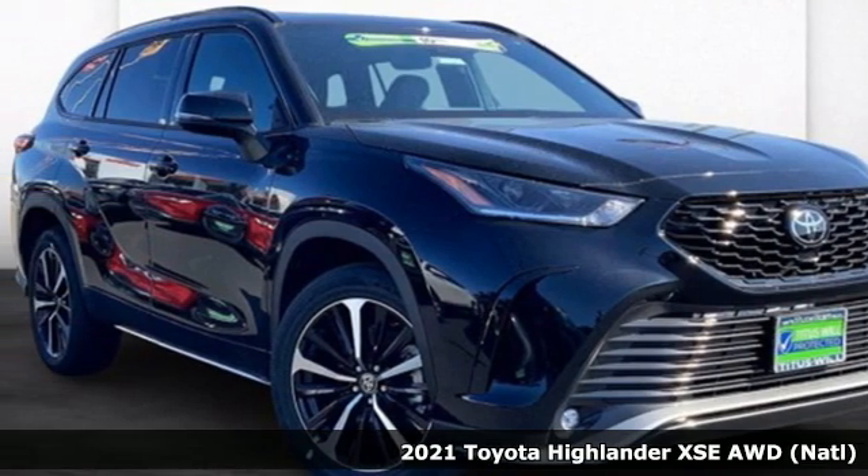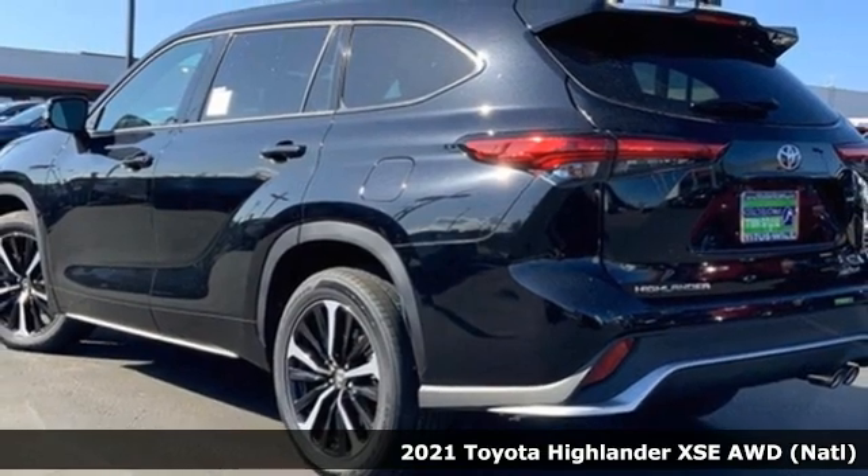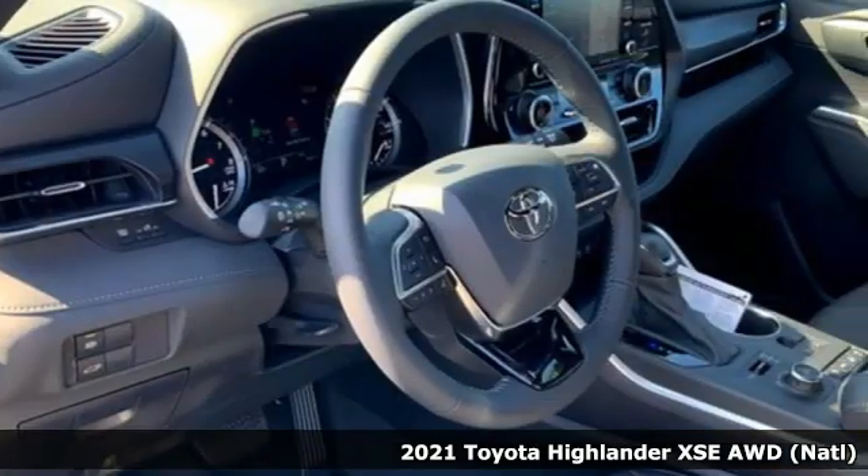It's a new 2021 Toyota Highlander. Every drive is an exciting opportunity because your next favorite memory is just waiting to be made.